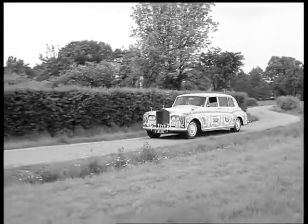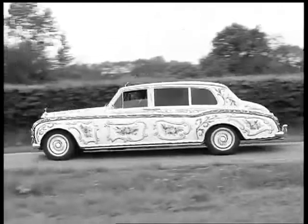That was one of the wheels of John Lennon's Rolls. It's a gas. If you're over 80, that means it's fantastic.